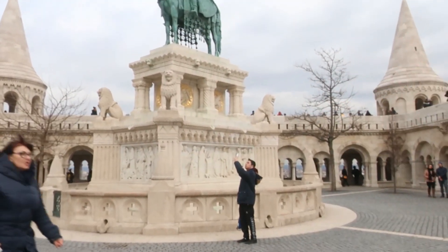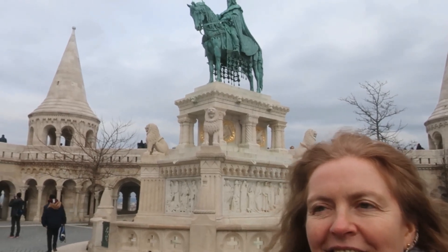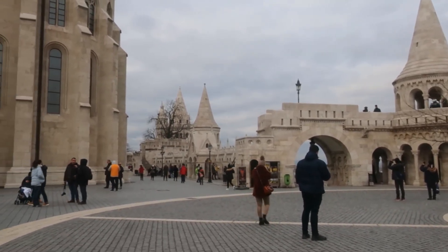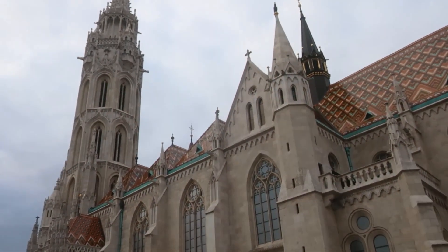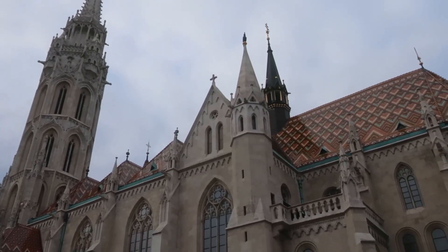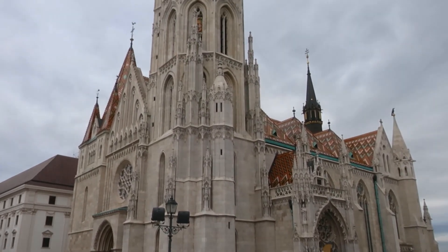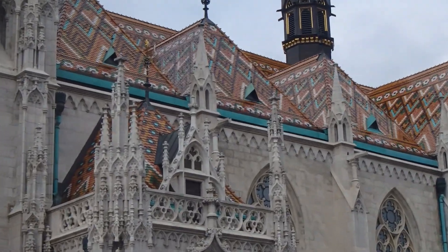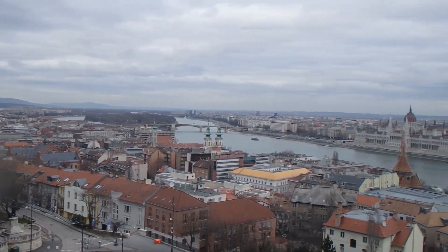Far more people here today than there were the other day when we came up and it was pouring with rain. There's a statue here — King Stephen, a dude on a horse. The views from around by the turrets are very impressive, and those amazing roof tiles up on St. Matthias Church. It's about eight or nine dollars to go in, so unfortunately we won't be joining the others. Look at Fisherman's Bastion — absolutely beautiful. The views are just as spectacular; you can see why everybody comes over here for this.